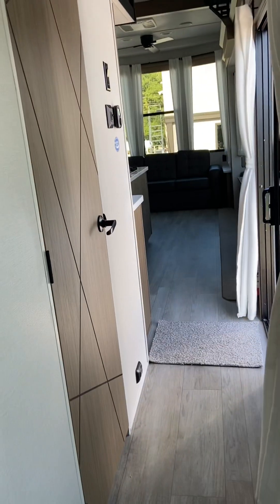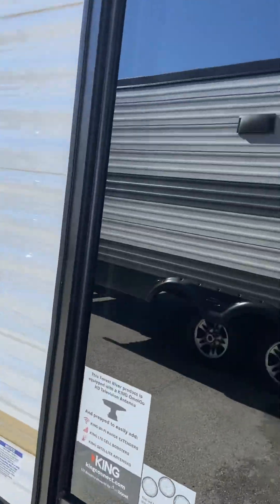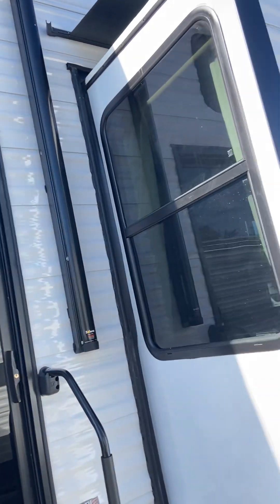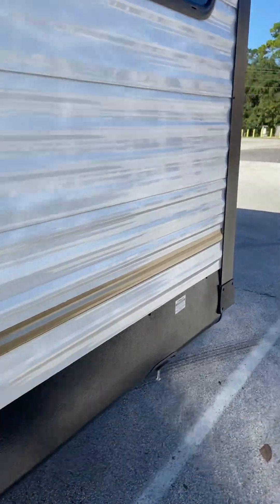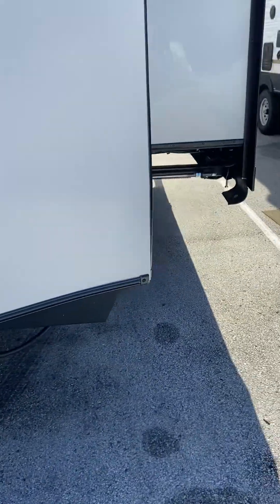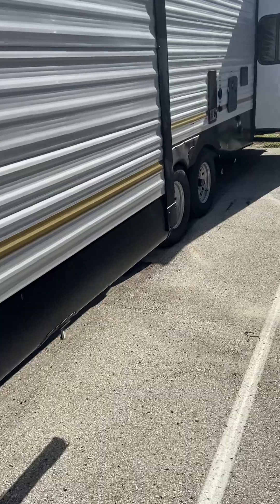I wanted to give you a quick look at what it looks like outside — I love the new colors for 2025. You'll also notice a couple of things that are a little different for 2025. As you can see, the exterior colors are updated. You have your power awning and your speakers. They've also included slide toppers on all the slides, which I think is a really nice plus. And they've also included 30 pound propane tanks and an on-demand water heater, which I think is a great addition.